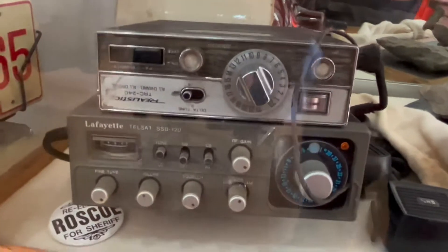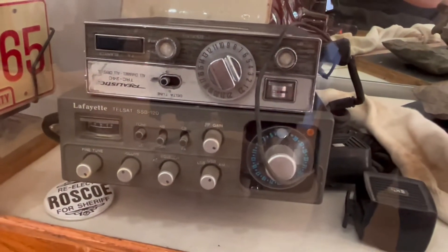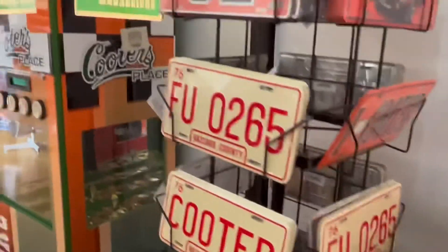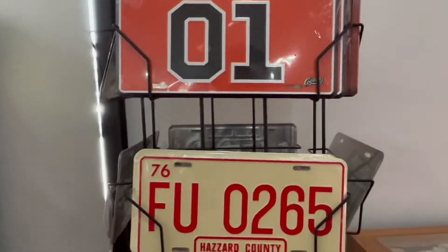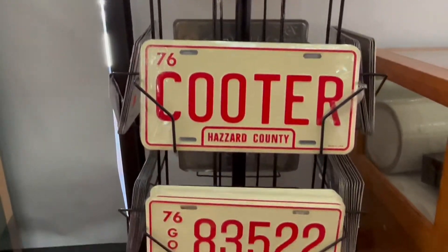There's an old CB — who knows, John Schneider or Tom Wopat, Uncle Jesse, Denver Pyle — could have talked on that. There's an old moonshine jar that was known for moonshine on the show. Then you have right here some things you can buy — some old car tags from Hazzard County from each of the vehicles.